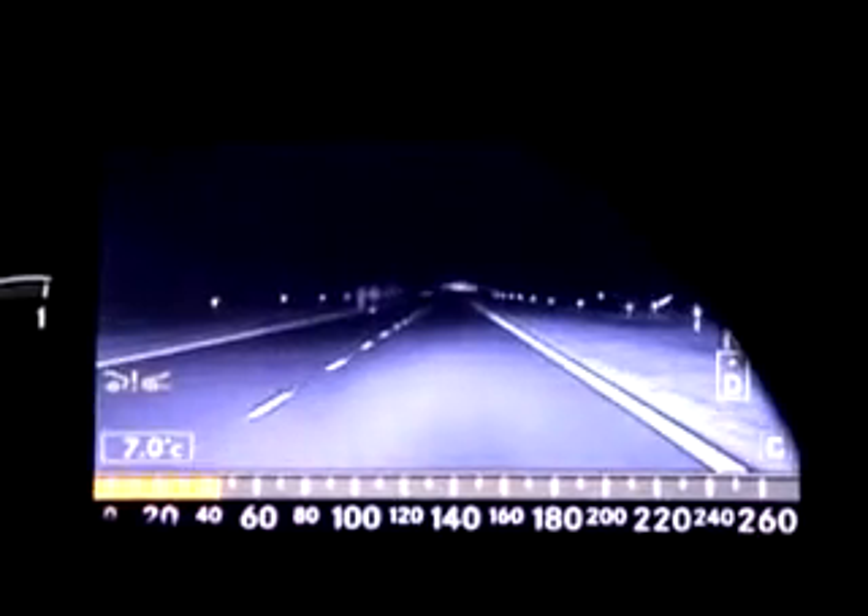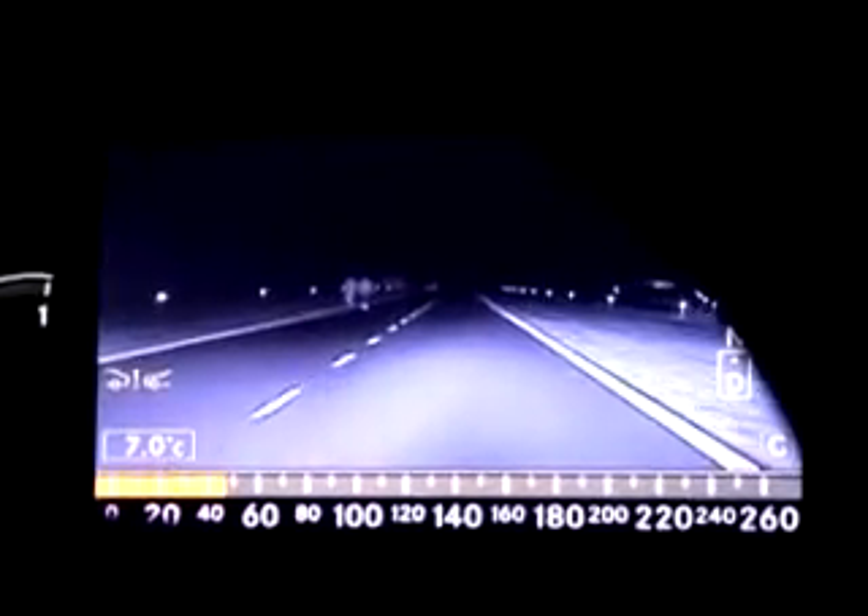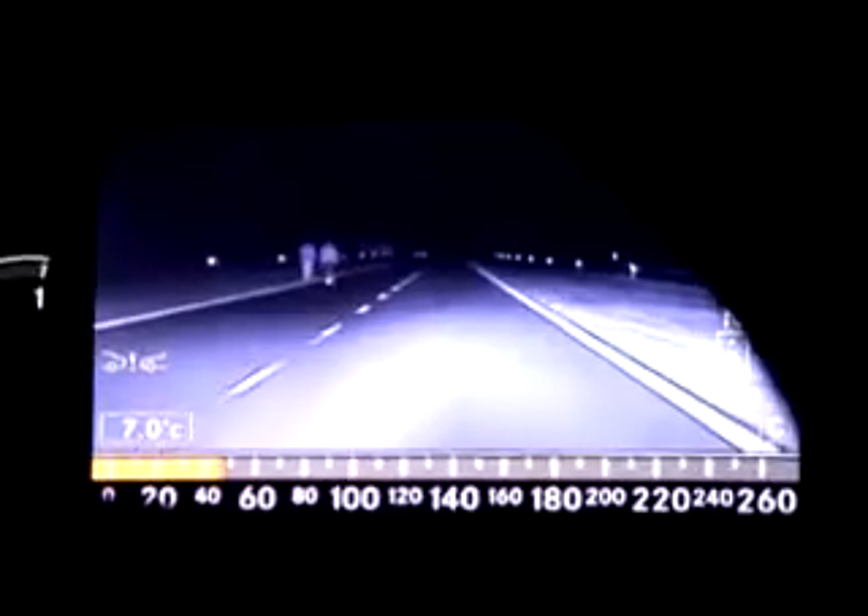Regular glances at the infrared display image give the driver a quick, long-range view of the road situation. Night View Assist by Mercedes-Benz is yet another milestone in car safety technology and makes a major contribution to reducing the risk of accidents at night.